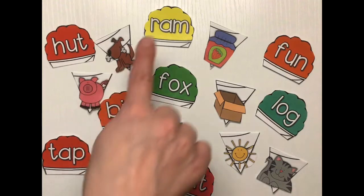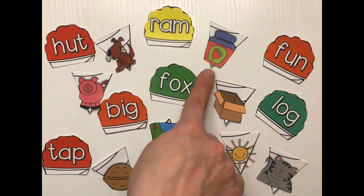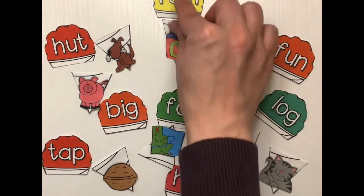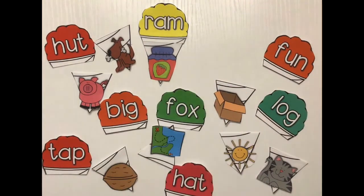What about pig and ram? No. What about jam and ram? They do! So I'm gonna make my first snow cone here. Jam and ram.